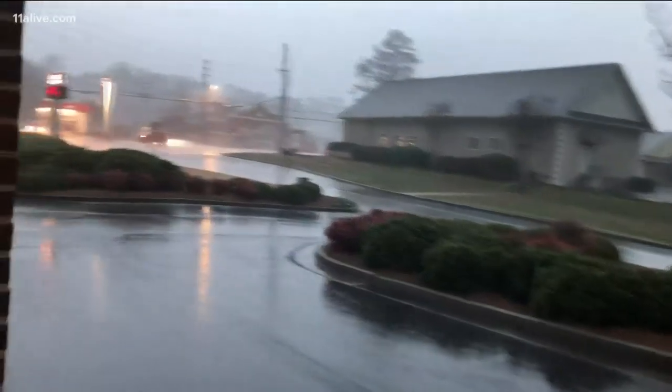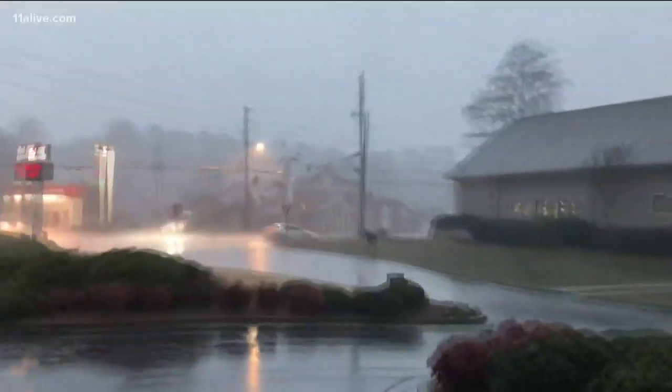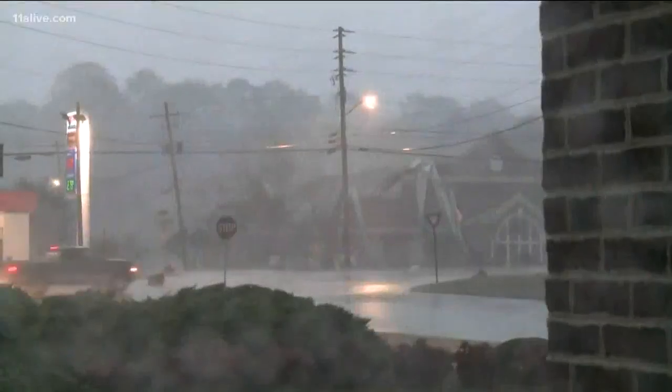This is what it looked like when the storm blew into Rome. Our crews there were rolling their cameras when they saw high winds start to tear off debris off of that roof, tossing it all over the road. You can see it in this video. The National Weather Service now says it was straight-line winds that caused that damage.